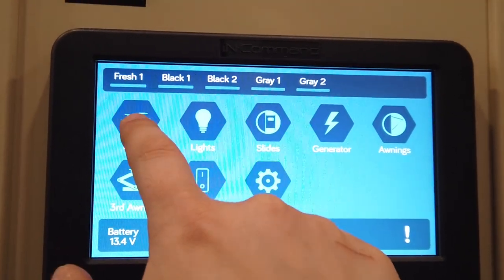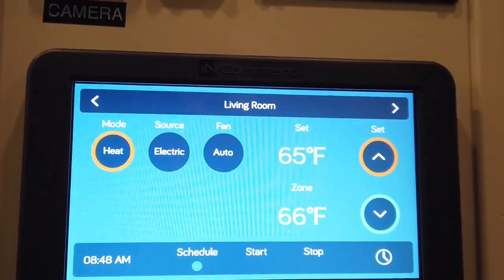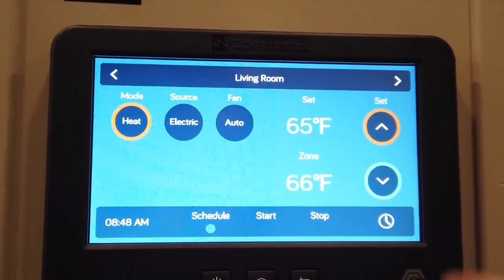The Command system will go to HVAC, and you can do this in your app as well. You can control the living room and the bedroom separately.